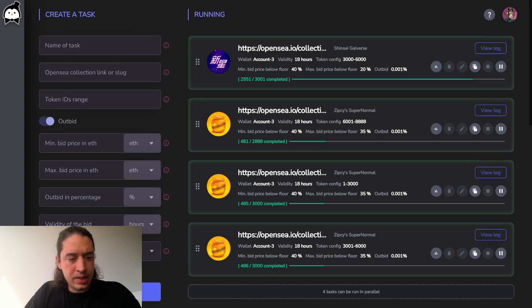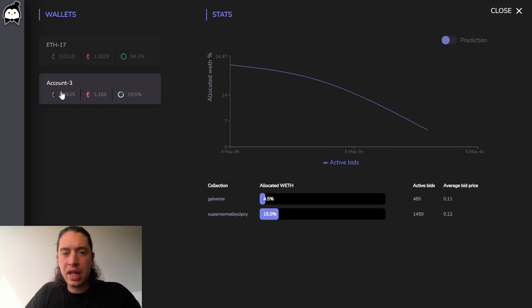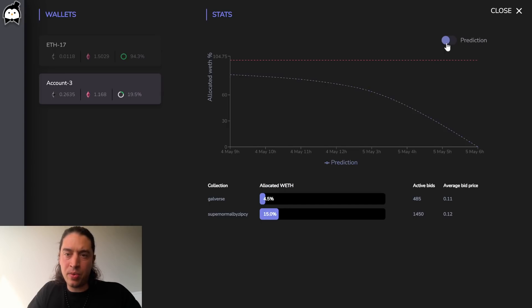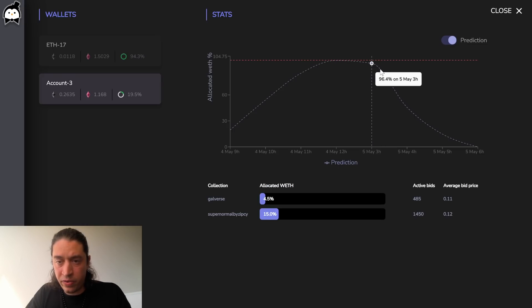We also just released this beautiful wallet stats feature. It helps me see the allocated funds across my collections and my bids. I can also run predictions to see when all my funds are allocated and when they'll be freed up again so I can start bidding again.